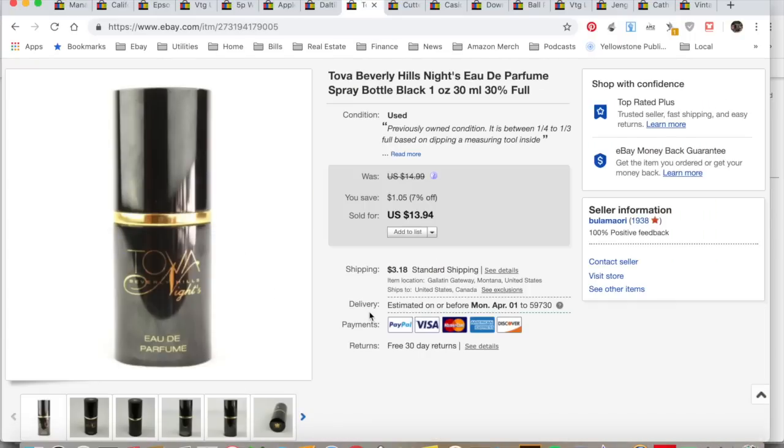Tova Nights — this took a while. I got it at an estate sale. Sold it for $13.94, collected $17.43, spent a dollar. Total profit $10.53. It took 10 months to sell.